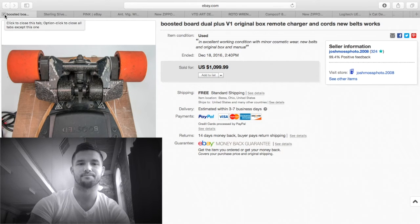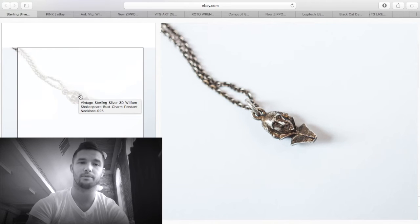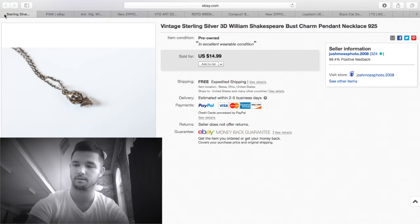You're probably not going to find these in the field, but if you do they command good money. If you're looking for a fun toy, a boosted board is definitely the way to go. I've had this next item for a couple of years — it's Shakespeare and extremely cool — and it finally sold for $14.99 free shipping. I shipped it in an envelope for less than a dollar. It is sterling silver, so about $10 profit.